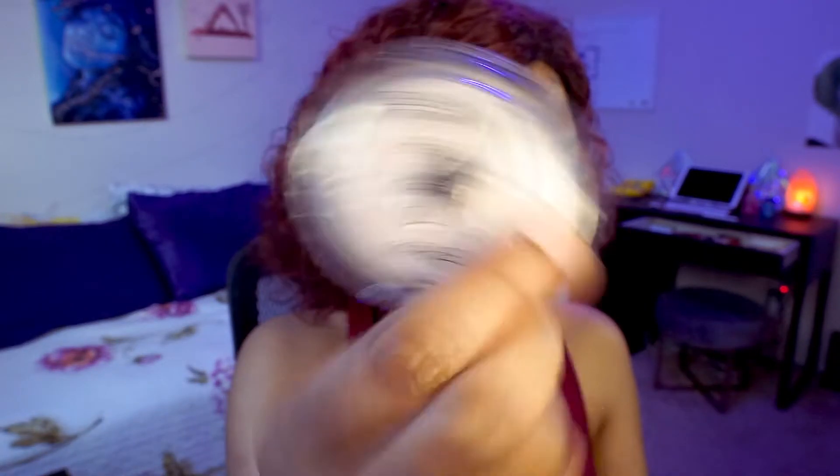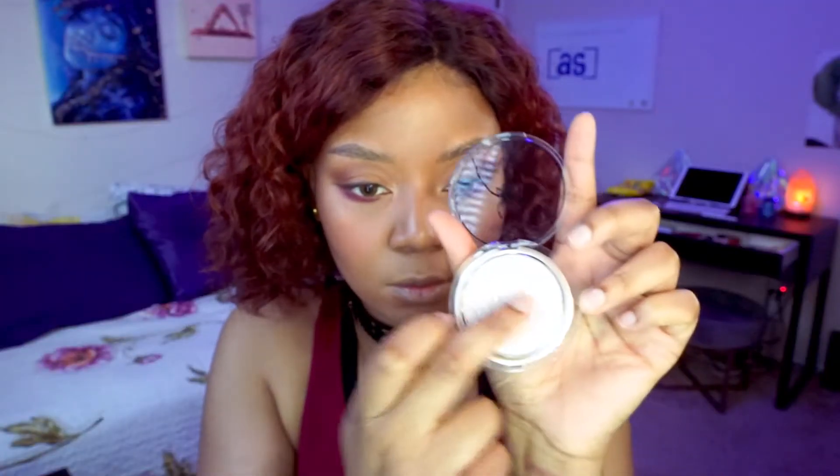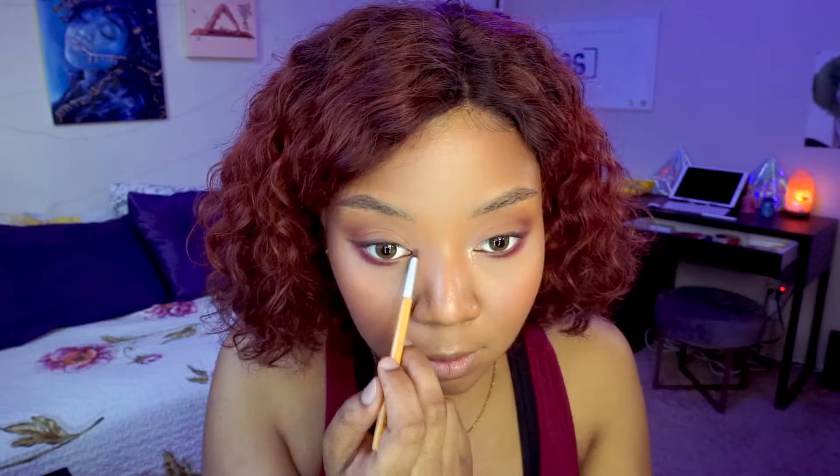Next is the Catrice More Than Glow Highlighter. I'm a bit torn — it has really good pigmentation, but I don't know if this color is for me. It's really frosty and iridescent, which aren't colors I typically like. A little bit goes a really long way. I think it'll look amazing for cosplays, but for now I'm just using it in my inner corner as a highlight. I'm a little scared to put it on the ball of my eye because it's so bright.